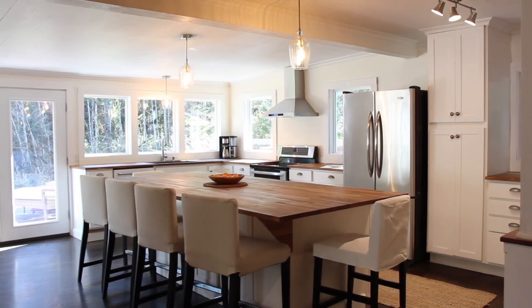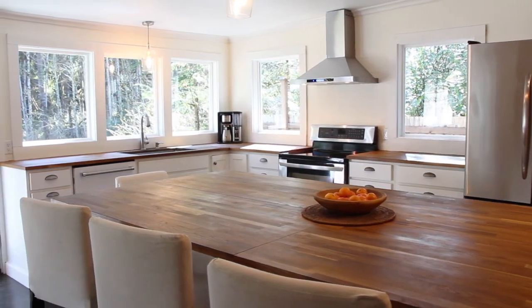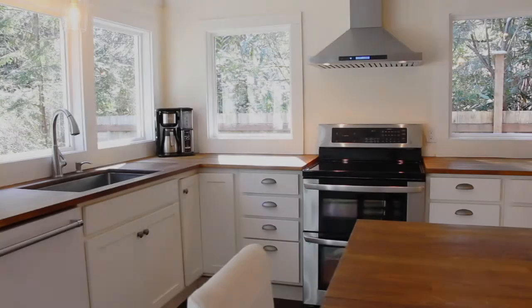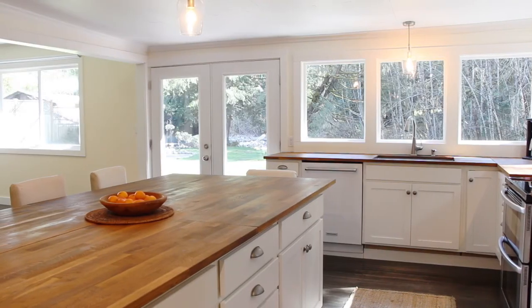The moment you get into the kitchen, you will notice the impressive wall of windows and the amazing ten and a half foot butcher block center island. The kitchen also features stainless steel appliances, a steel farm sink, and new Anderson windows with wood molding.